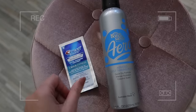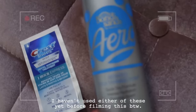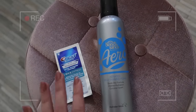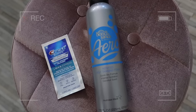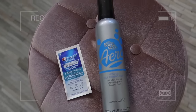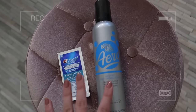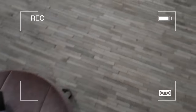My favorite self-tanner of the moment is this Bondi Sands Aero — it's just one of the best formulas I've ever tried. I love the color; it has more of an olive base, dries quickly, doesn't go patchy, and you leave it on for six hours minimum. I really love these two before I have an event — I make sure to always use these. Now that that's out of the way, we're going to get into the dresses!